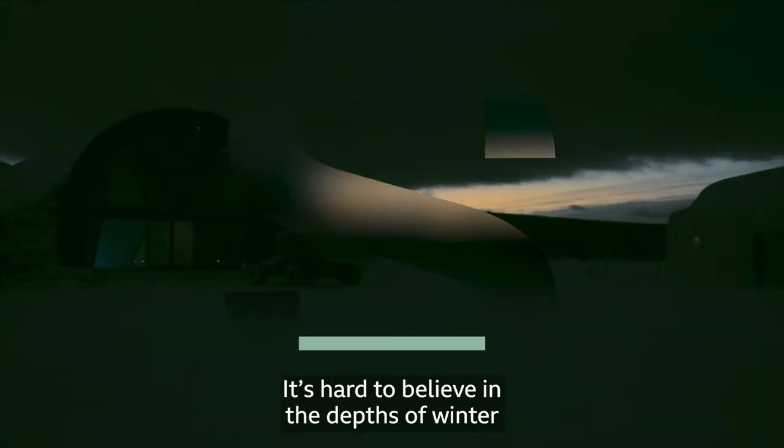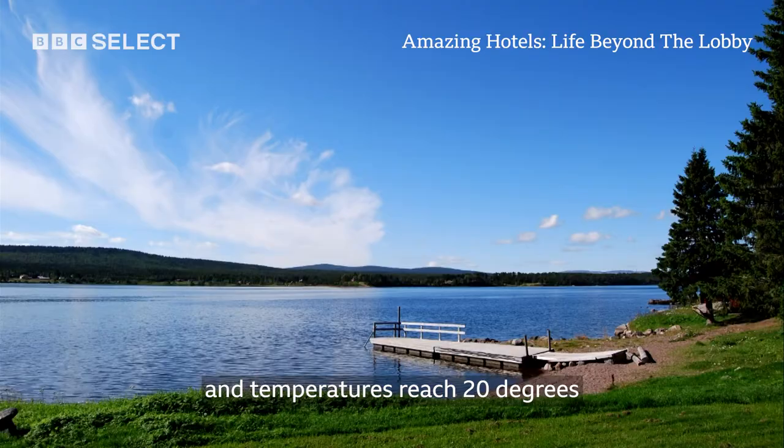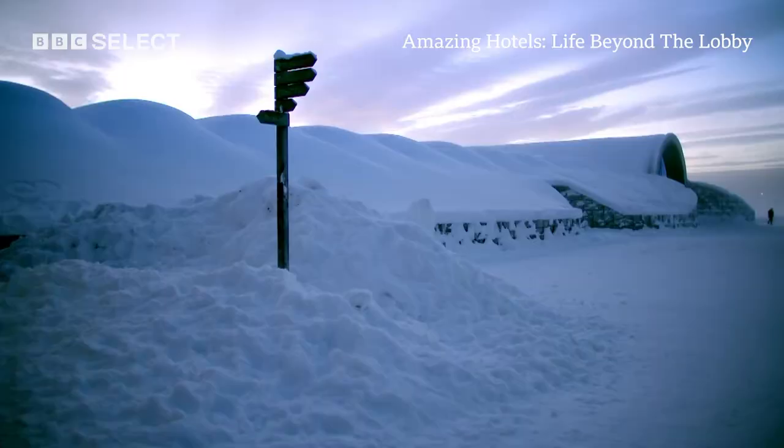It's hard to believe in the depths of winter, but when summer comes, there is 24 hours of daylight and temperatures reach 20 degrees. In these conditions, you'd think an ice hotel would melt. But this hotel isn't just a work of art, it's also a groundbreaking piece of engineering.